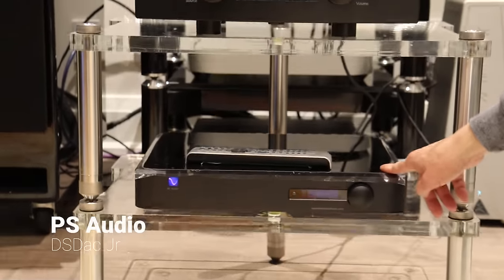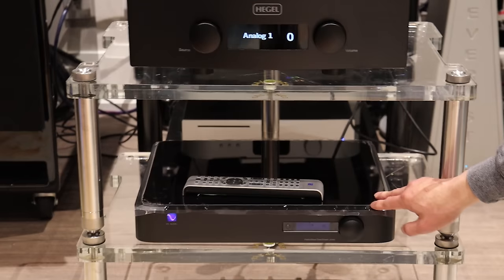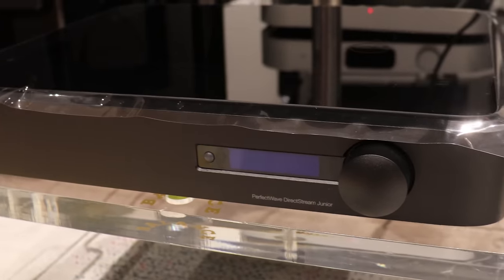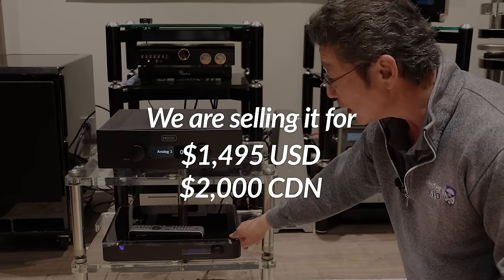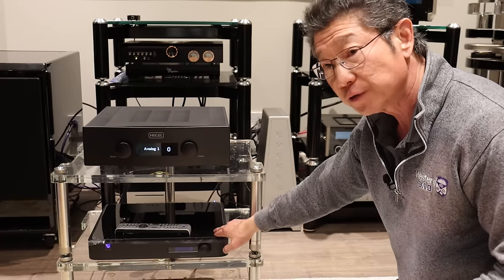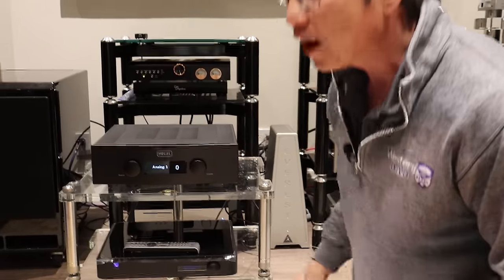Last but not least, this is a PS Audio DirectStream DAC Junior — the one below the normal DirectStream DAC. It comes with the remote control and has very nice sound. People are always surprised when they hear how good it is. This works perfectly — the gentleman had multiple of these PS Audios. We're selling this for $2,000 Canadian or $1,495 US. Compare it to any DAC today anywhere near its price, even used, and you'd be shocked. It has that nice open PS Audio sound and converts all digital input signals to DSD, so it has that beautiful SACD sound. Very musical.